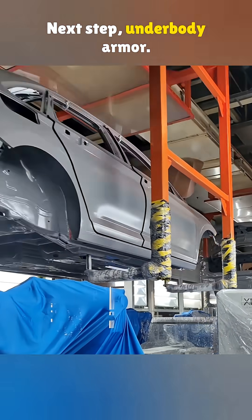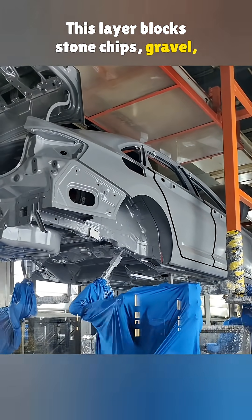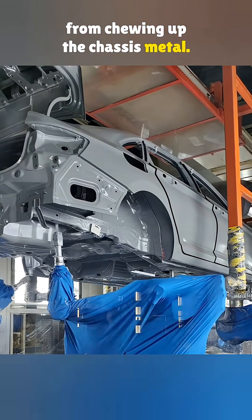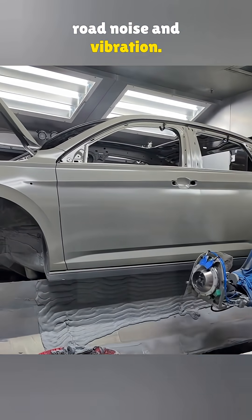Next step: underbody armor. This layer blocks stone chips, gravel, moisture, acid rain, and road salt from chewing up the chassis metal. It stops rust before it starts, and even helps cut down on road noise and vibration.